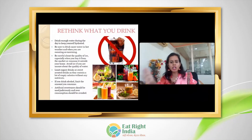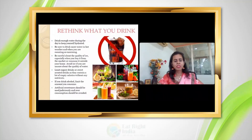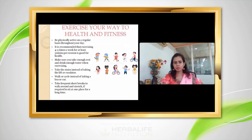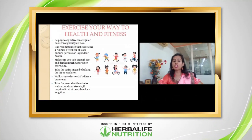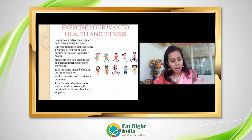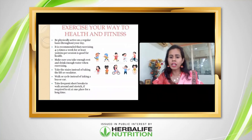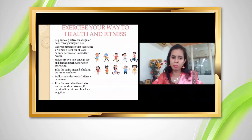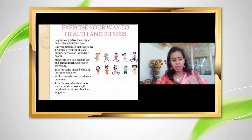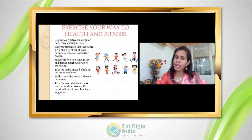Avoid alcohol and artificial sweeteners as much as possible. We should encourage taking our body and health into our own hands. Exercise is a very important factor for staying fit alongside healthy eating — make it a part of your daily habits.